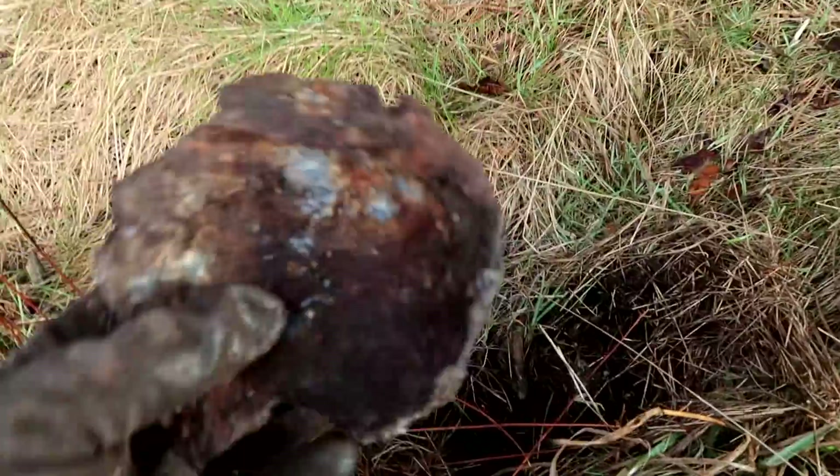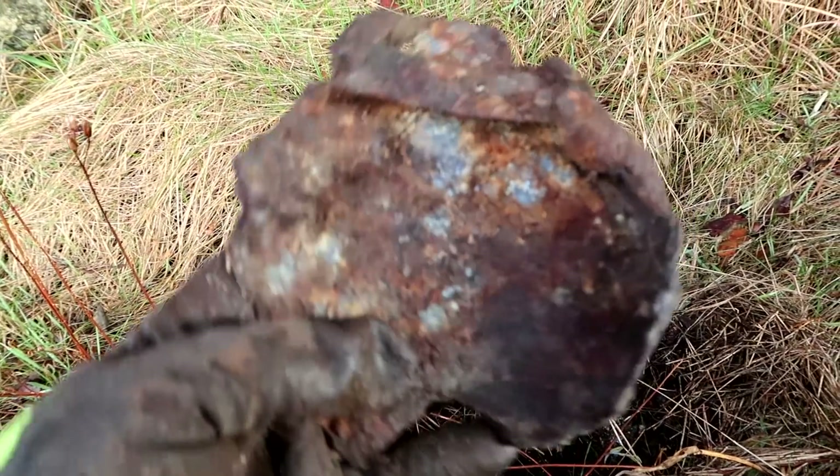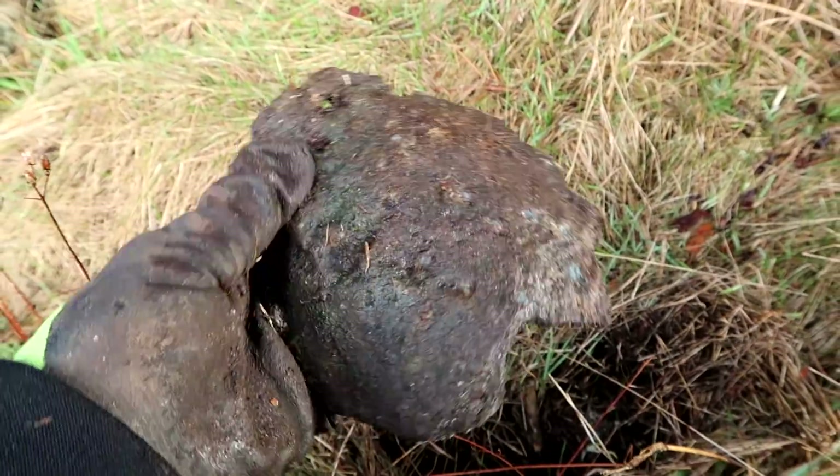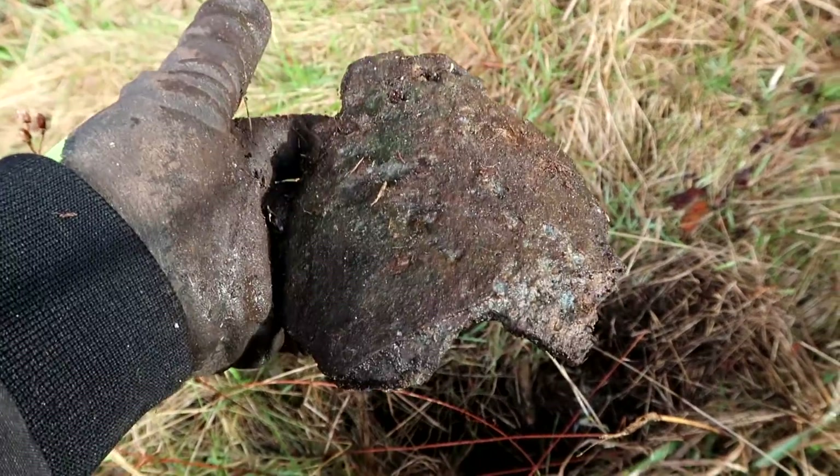As I said, I found aircraft parts here before - aluminium. And this one definitely looks like an aluminium piece, but I couldn't tell what it's for. It looks like a cast aluminium piece, so it could be from one of the aircraft.